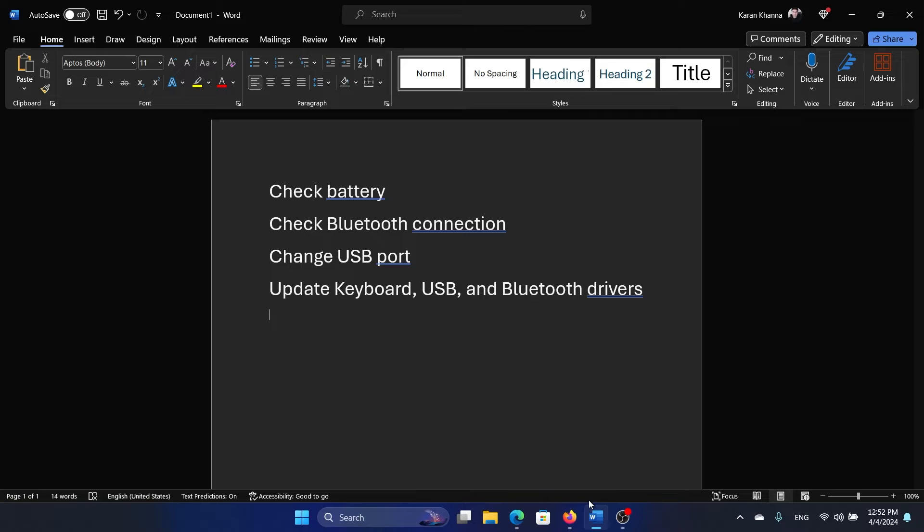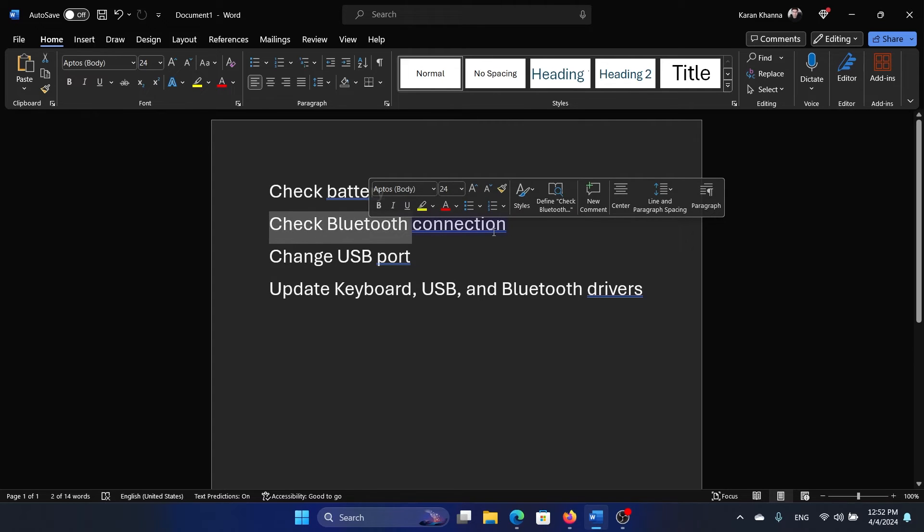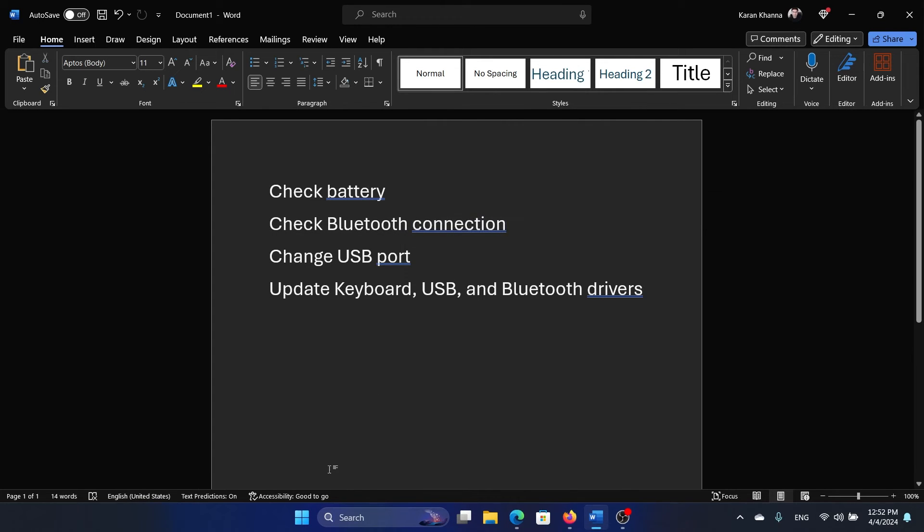Whether connected by wire or Bluetooth, try connecting the keyboard to a different computer to isolate the cause — is the issue with the keyboard or with the computer? If you're certain the issue is with the keyboard: for a wired keyboard, check the USB ports; for a Bluetooth keyboard, check the battery, since it's very common for the battery to drain on external keyboards and mice.